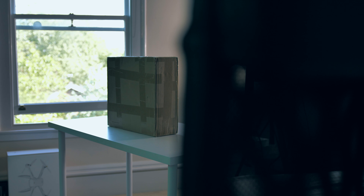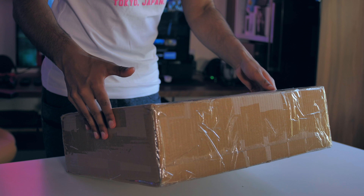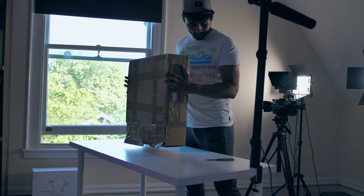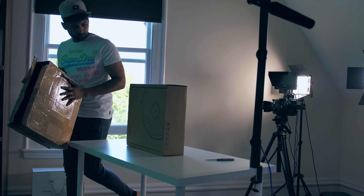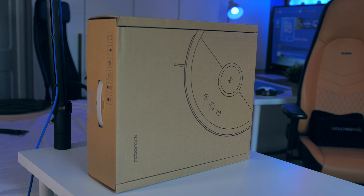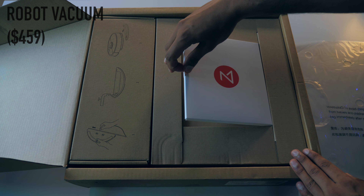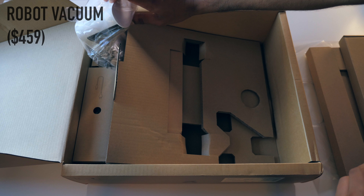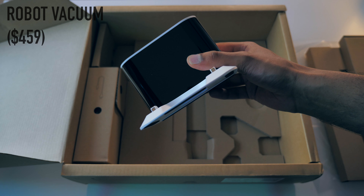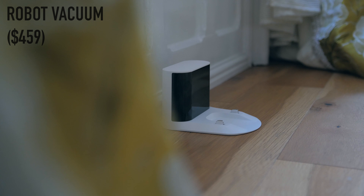Moving on to the second big package, which kind of looks like one larger item rather than lots of smaller items. It literally could be anything from Xiaomi, but it looks like we've got their robot vacuum cleaner. Also in the package, we've got the docking station, which is pretty cool because when the robot starts to run out of charge, it'll automatically seek it out and plug itself in.